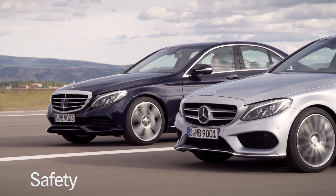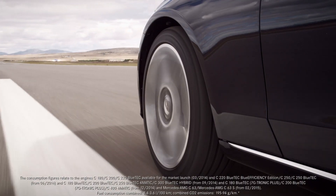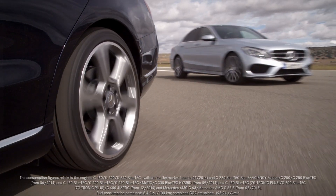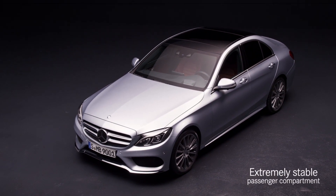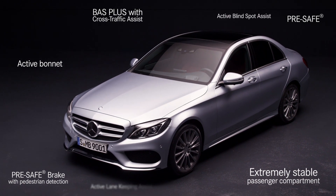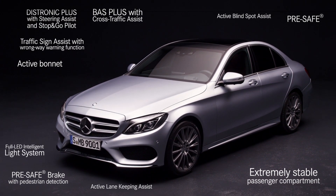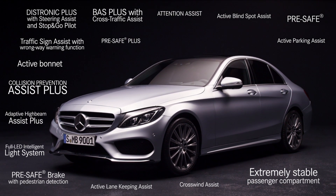With its numerous groundbreaking technologies, Mercedes-Benz is continually setting new standards in the field of vehicle safety. The integral safety concept of the new C-Class is likewise the result of the combination of advanced materials, intelligently applied engineering skills, and innovative occupant protection and assistance systems.